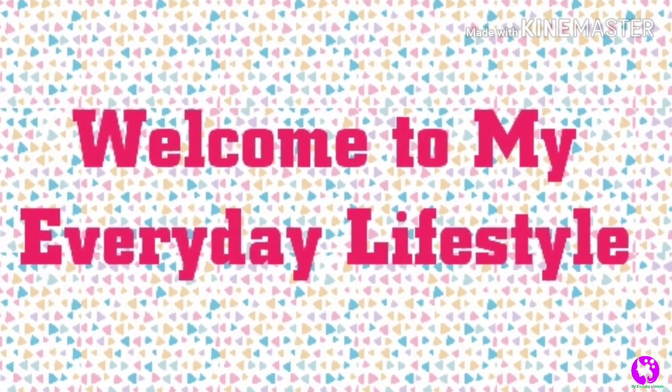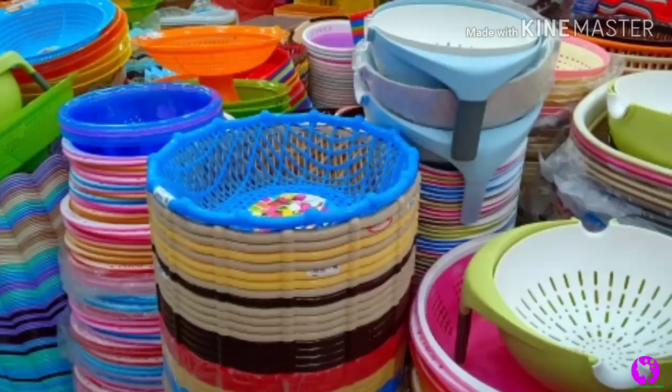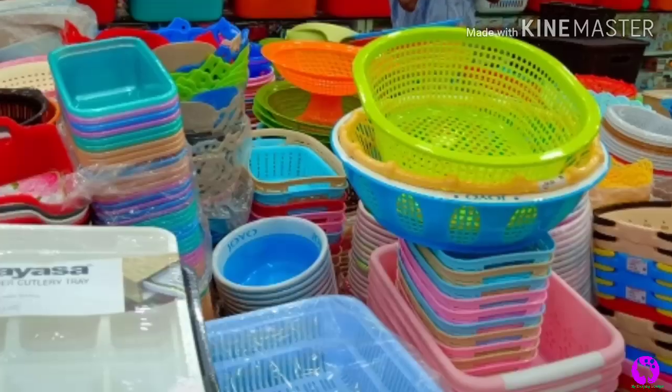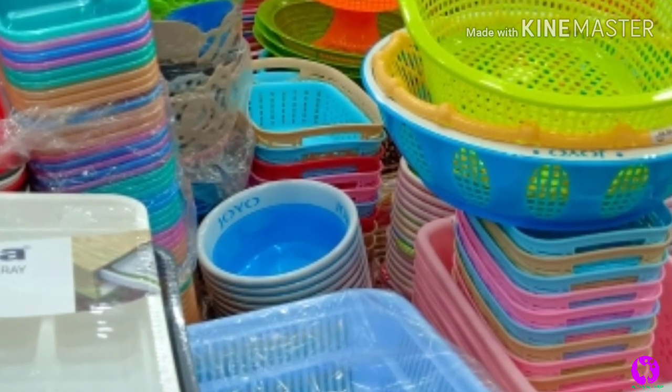Hi friends, welcome to my everyday lifestyle video. In this video, the kitchen items are very cheap and best. Sharp pathing is at Mangal, and there are very affordable ranges — let's go through them one by one.